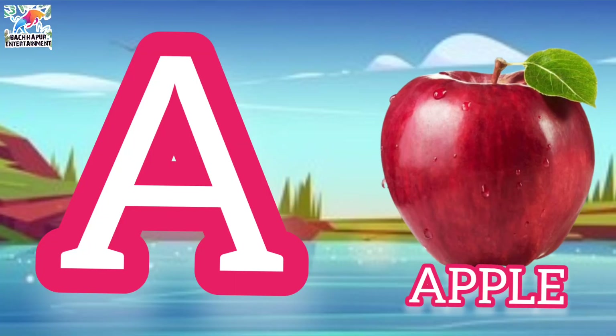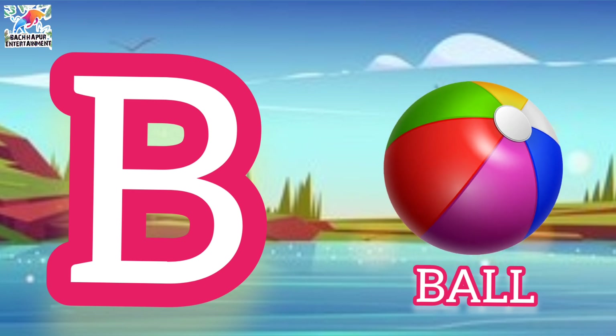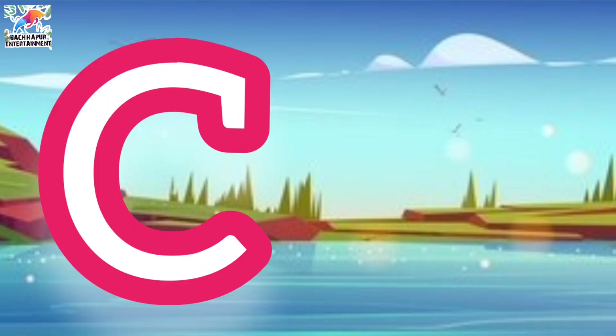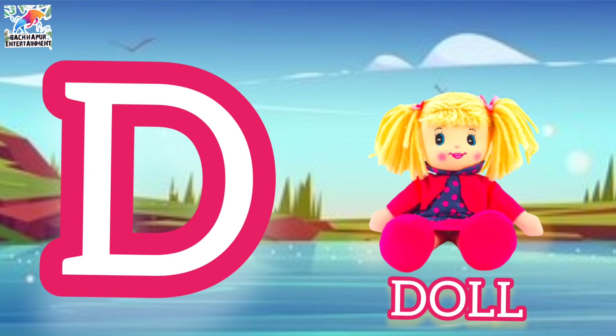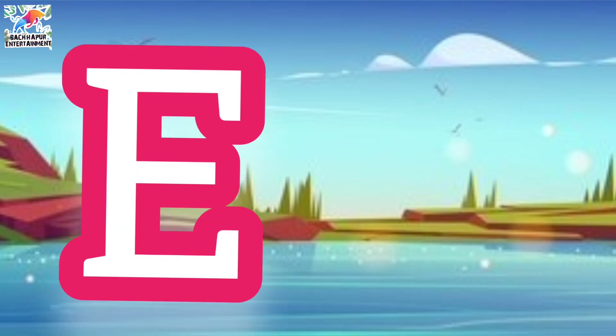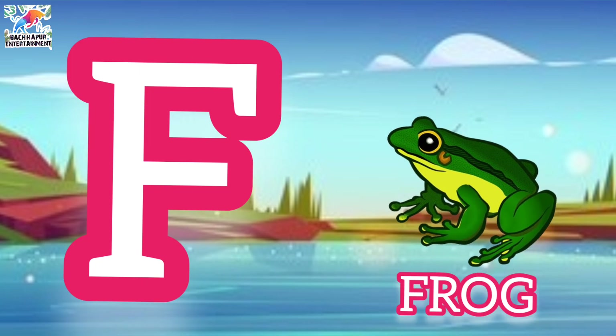A for apple, B for ball, C for car, D for doll, E for egg, F for frog.